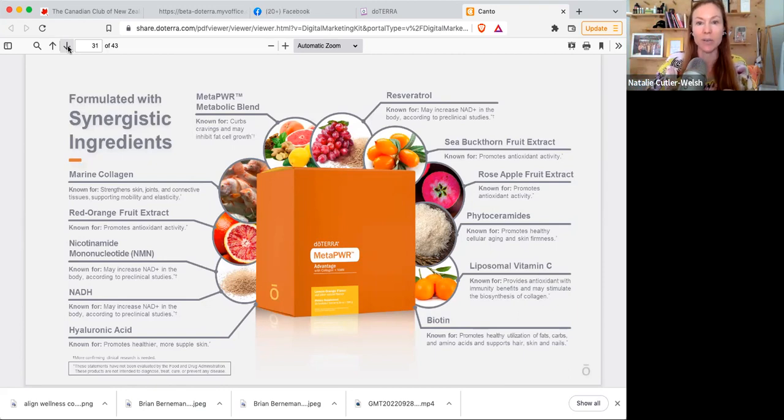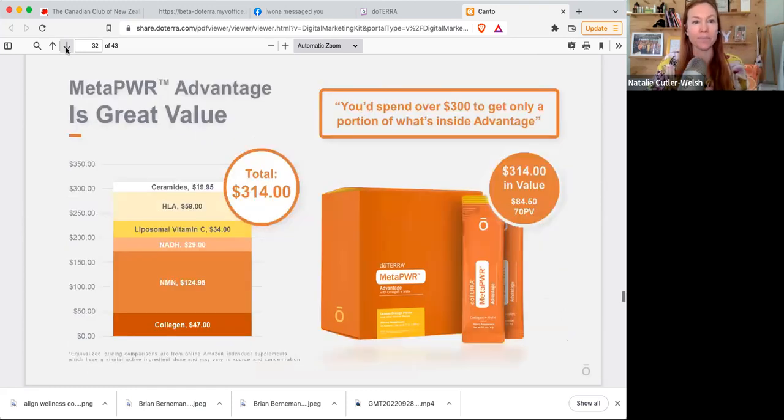MetaPower Advantage is formulated with synergistic ingredients, including rose apple fruit extract which promotes antioxidant activity, liposomal vitamin C known for antioxidant and immunity benefits that may stimulate collagen, biotin, and NADH which may increase NAD levels in the body according to pre-clinical studies. In terms of value, if you were to purchase these ingredients separately you'd be getting around $314 in value, but the MetaPower Advantage costs approximately $84 USD — so you're getting $300 in value for around $84.